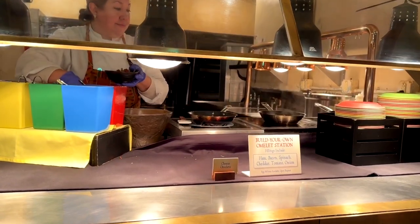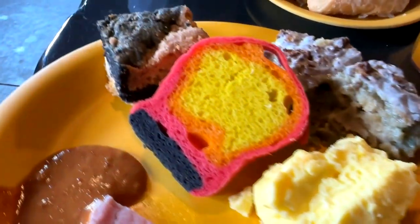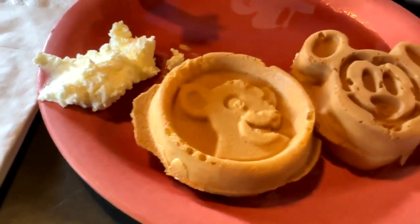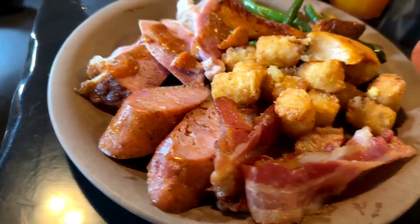They've also got an omelet station, so you build your own. And there's all kinds of fun food and sweets, and that ham with the spicy mustard — oh my gosh, it's so good. There are Simba waffles and Mickey waffles, just all kinds of breakfast items and African inspired items.